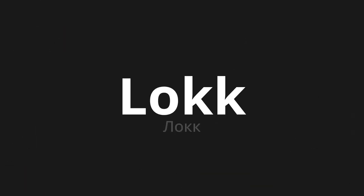Welcome to this pronunciation video. Today we will be focusing on a new word that you might find challenging or intriguing. So let's dive into today's word, which means lock in Russian.